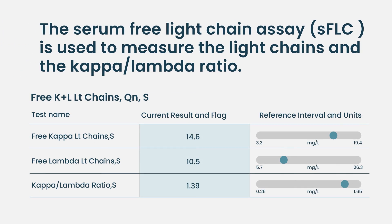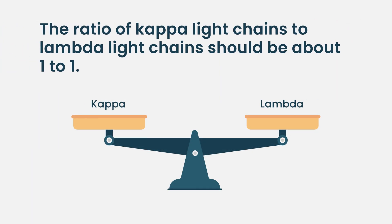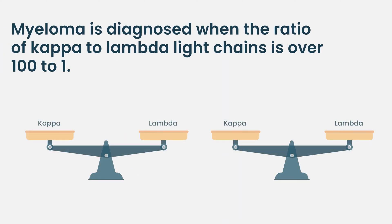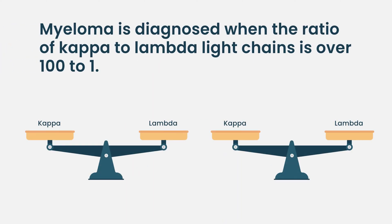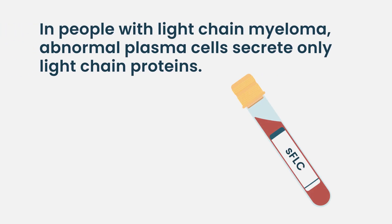The test I'm referring to is called serum free light chains. All antibodies — all infection-fighting proteins — come in two flavors: kappa and lambda. The ratio should be about one-to-one, maybe two-to-one. But if the ratio is 80-to-one, or over 100-to-one, or the lambda is way bigger than the kappa or vice versa, that is considered myeloma-defining. Importantly, not every patient with myeloma has an M spike or an abnormal SPEP.